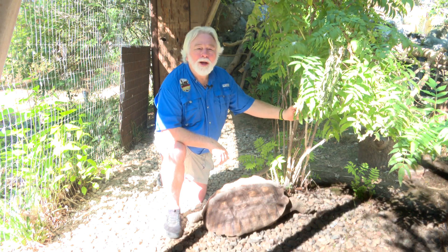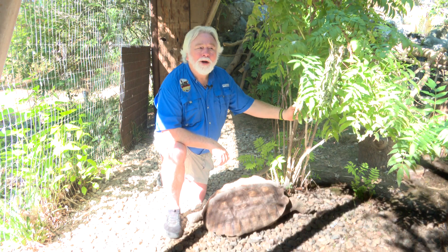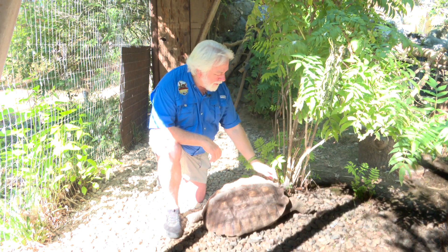We'll look forward to seeing you next time on another episode of Walk on the Wild Side. Right, Smeagol? Yeah, boy.